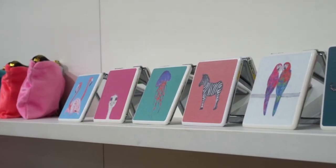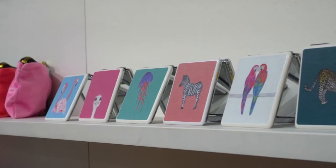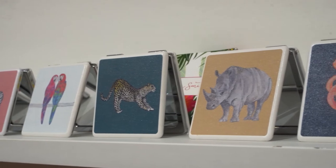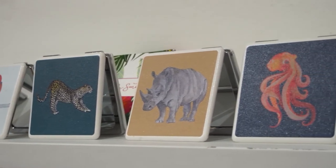Our compact mirrors are actually made in Devon, where we're based, which is really nice. They're PU and they've got a normal mirror and a magnifying mirror, and they come inside a little gift box — a nice extra touch.